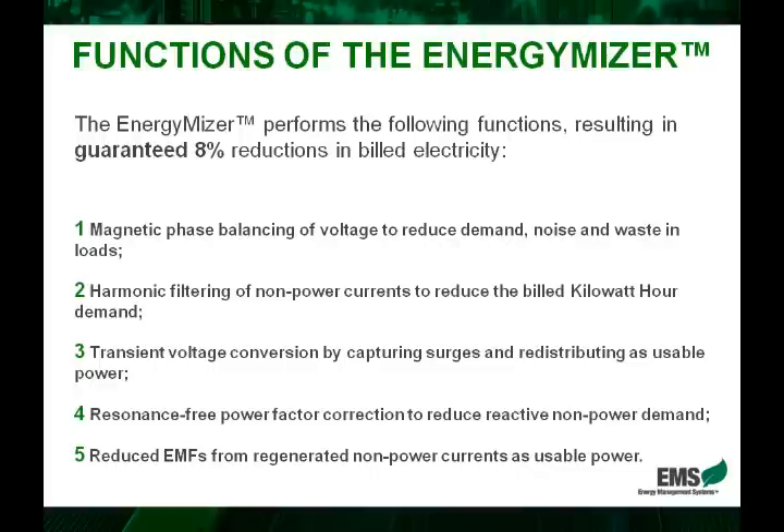Thirdly, we have transient voltage conversion, which is another way of saying micro-surge protection. Now instead of these surges being captured and then grounded — where they're wasted and cannot be reused — the EnergyMiser actually converts them to usable power and redistributes them as usable power.